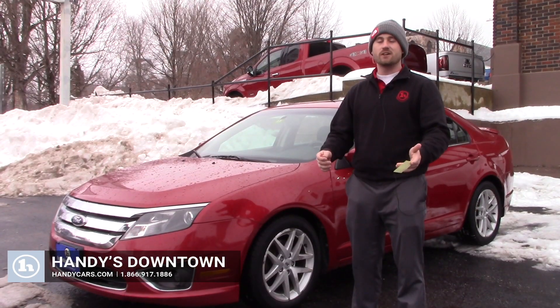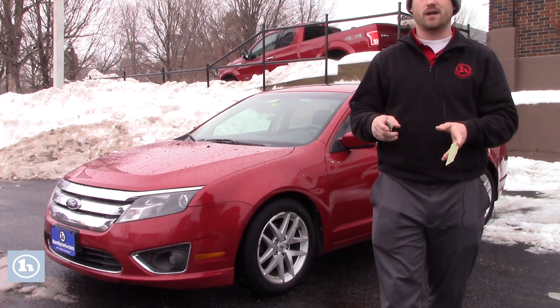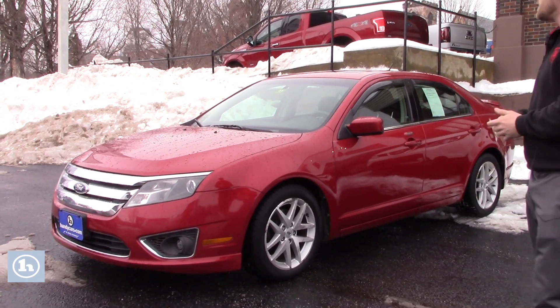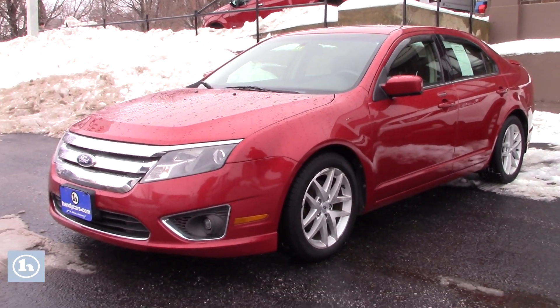Good afternoon Lane. This is Terrence here at Handys Downtown. Just wanted to do a quick video for you on this nice 2011 Ford Fusion that you inquired about. I'm going to go over a few options and hopefully it's everything you expect it to be.